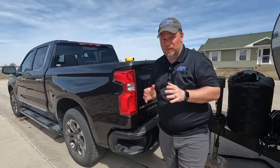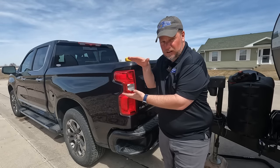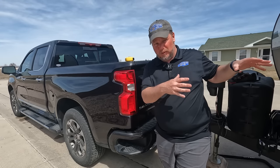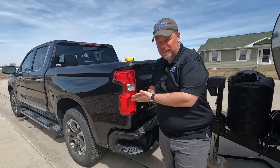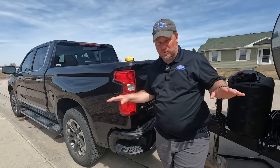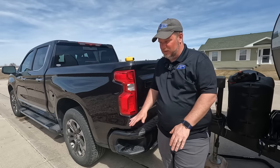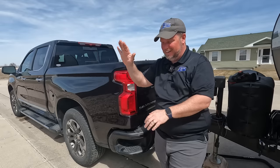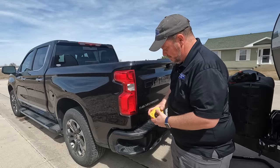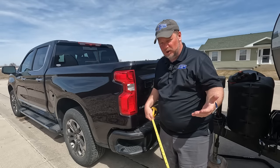A popular topic when hooking up a truck to a camper is how much squat you're going to get — how much is that rear suspension going to compress when you add the tongue weight to the ball hitch. Some people freak out about it and put airbags in because they want zero squat. Other people say it goes down an inch, so it's fine. Others are running with headlights in the air because they've squatted so much. I'd say anywhere from one to two inches is probably pretty normal.